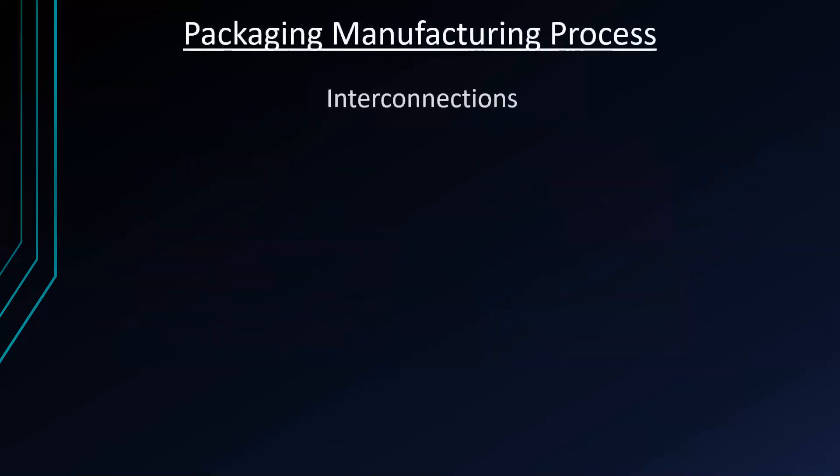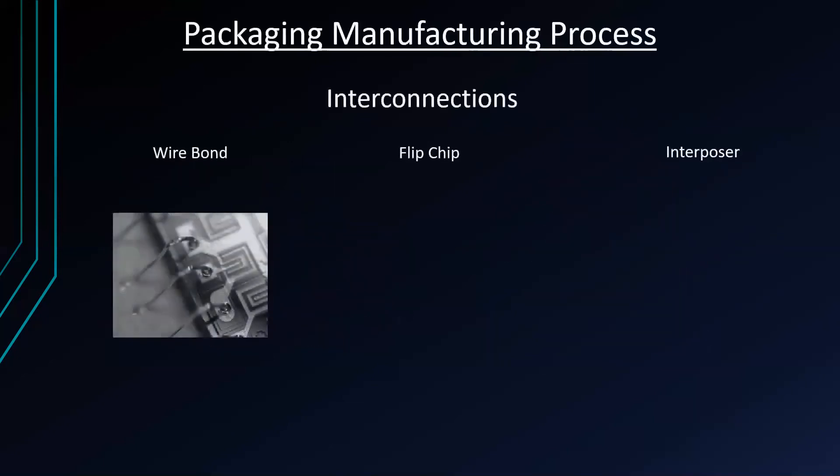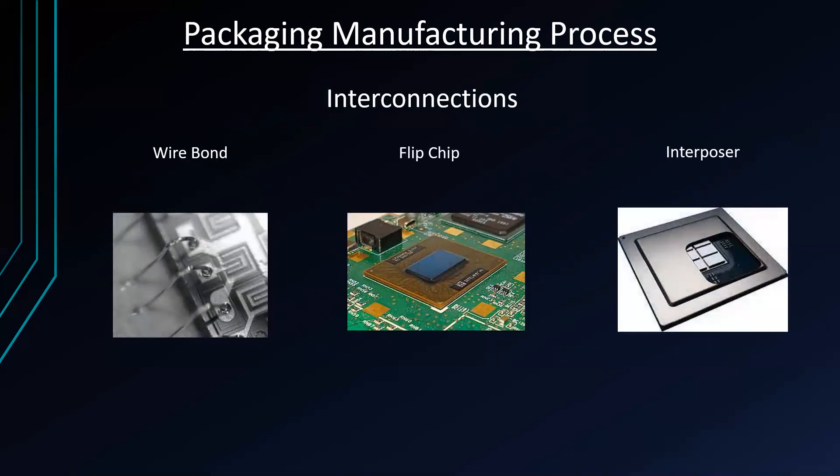The packaging manufacturing process involves wire bond, flip chip, and interposer. The wire bond is an interconnection between the die and the packaging using wires and is the most cost-effective and flexible. The flip chip connects semiconductor devices to a board using solder bumps deposited on pads. The interposer is a layer between the substrate and the dies, providing much shorter interconnections, higher bandwidth, and better performance.